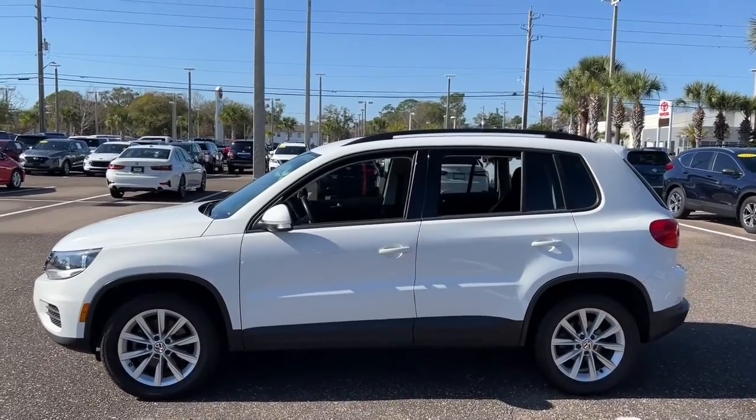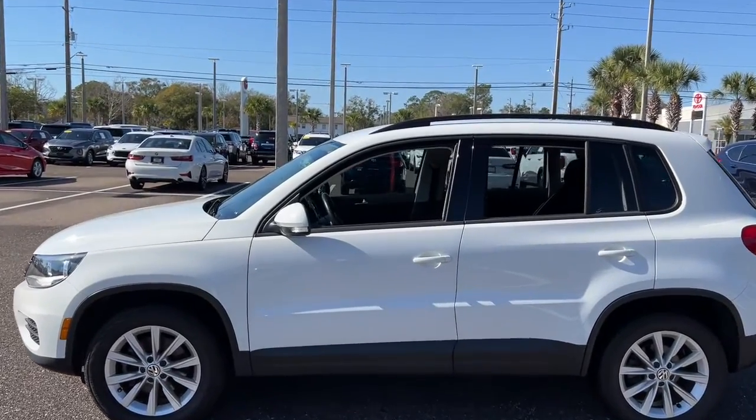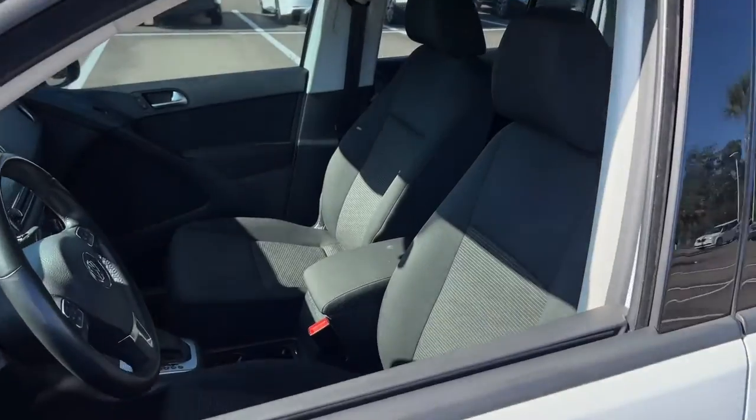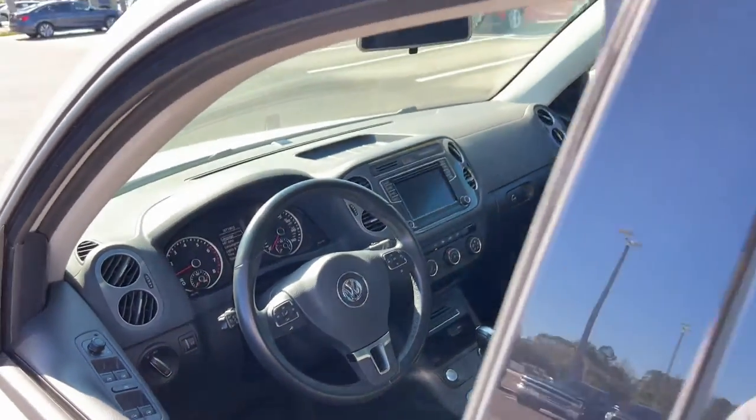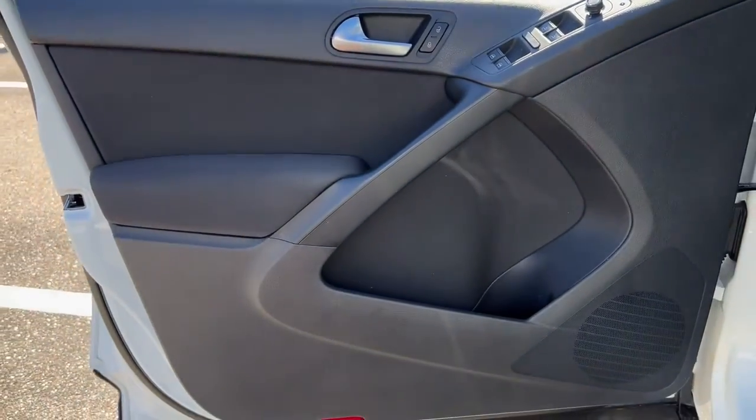Take a closer look at this Volkswagen Tiguan, the fuel-efficient compact SUV with standout flexibility. Available features like third-row seating and all-wheel drive let you enjoy even more of this crossover's capability.